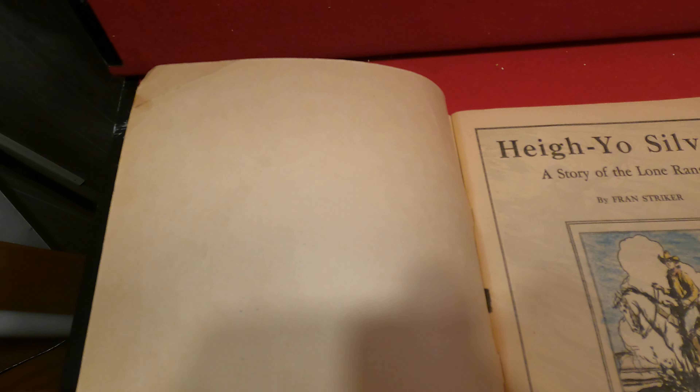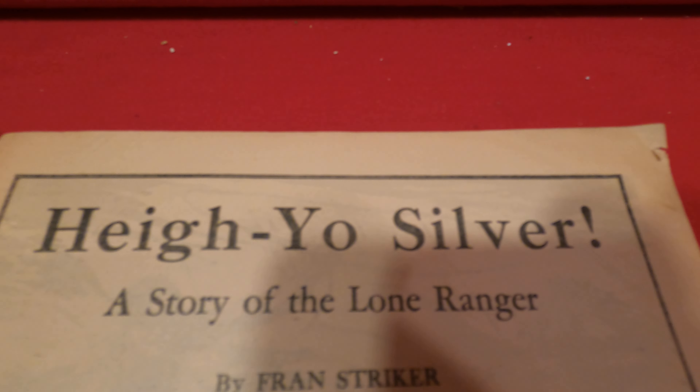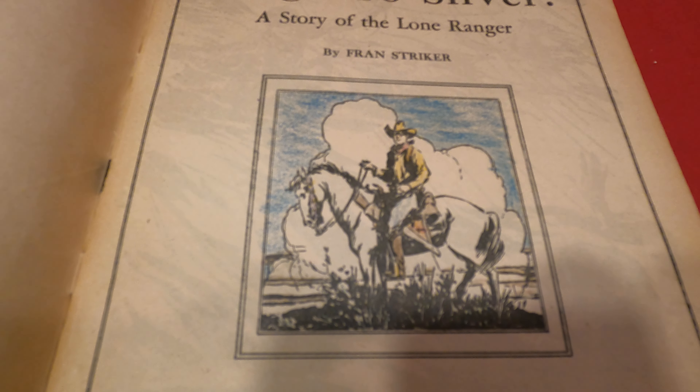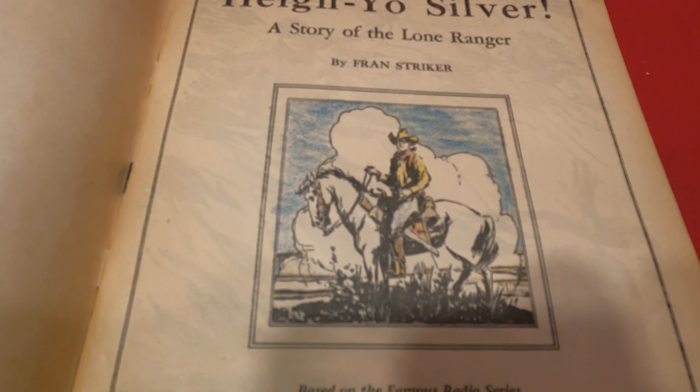Turning to the inside — usually the inside covers are brown, but this one is just very lightly yellowed. The top corner on the first page has a small nick, and some kid did a very good job of coloring in the picture on the title page.